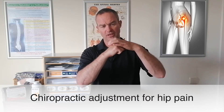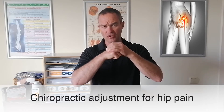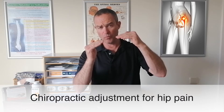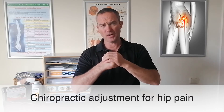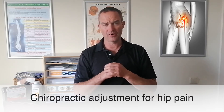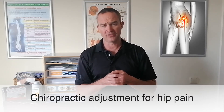The hips basically sit inside a complete socket, and over time you can get wear and tear inside the socket, particularly if people were imbalanced, leaning over one way, or they've got a short leg which causes them to lean one way. They can become very, very painful, and in some cases, if there's very severe wear and tear, it just has to go and have a hip operation.